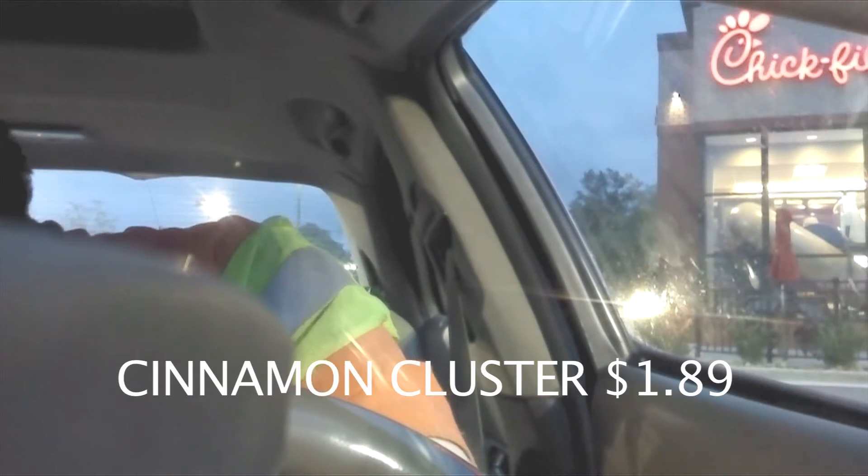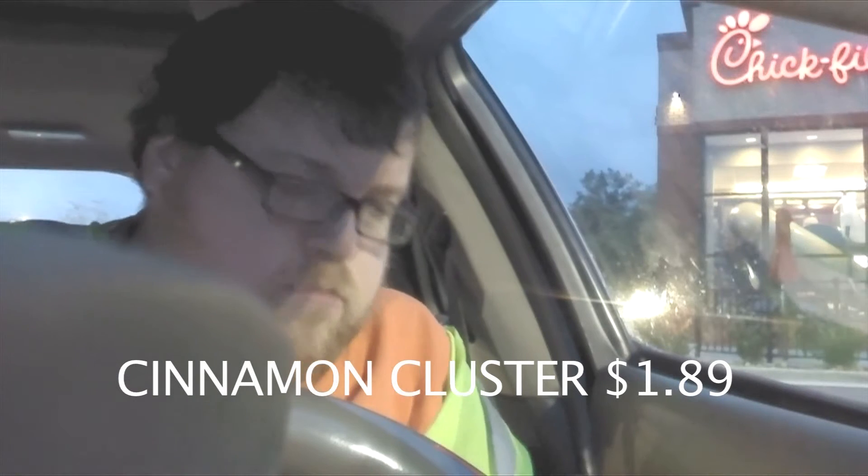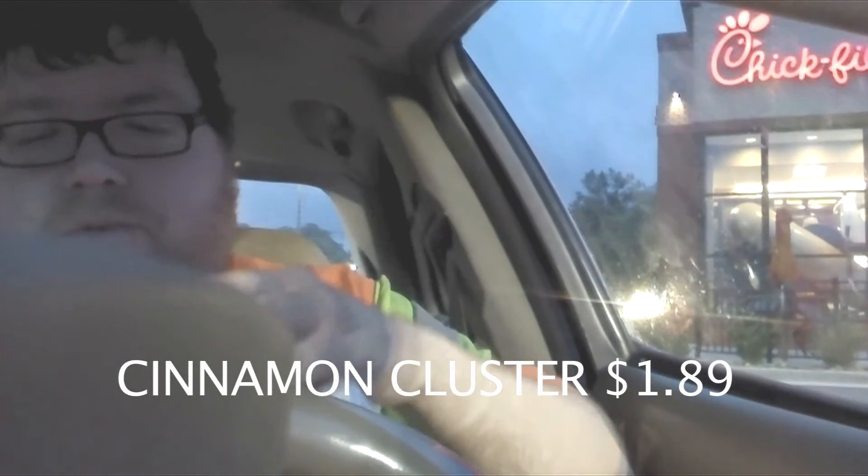I also got — I forgot what they call it — cinnamon. It's not a melt, because that's McDonald's. Cinnamon Bites, I guess? I don't know what it is exactly, but it smells good, and that's really all that matters. I tried to take a second take on the video, so hopefully this will work out well.